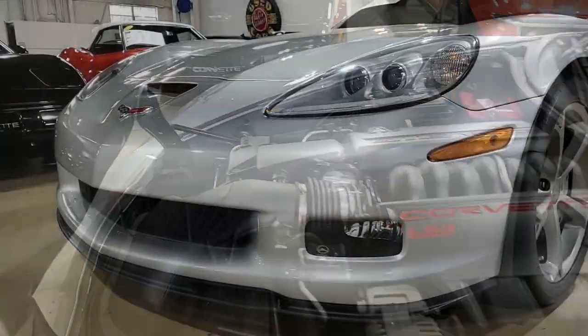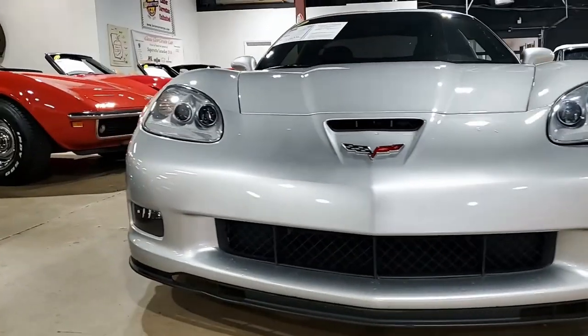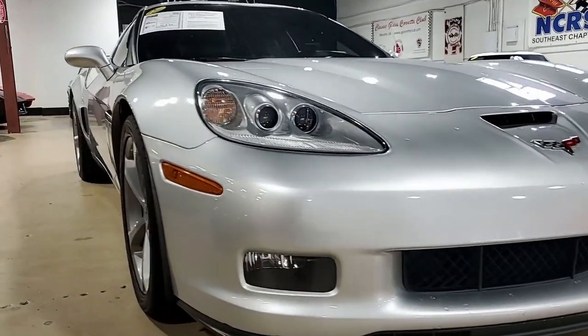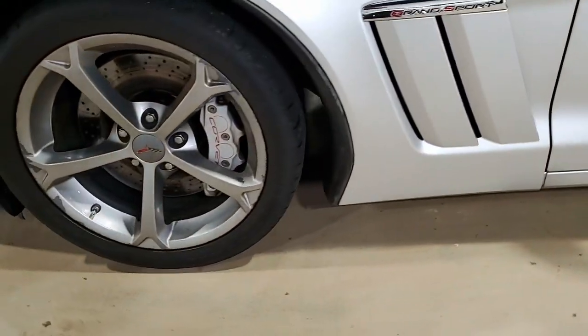Features include the Grand Sport package, which includes the Z06-sized wheels, tires, brakes, wider fenders, and quarter panels. It has the Z06-style rear spoiler and front splitter, the Z06-style front bumper, and performance axle ratio.